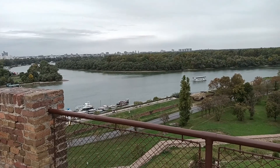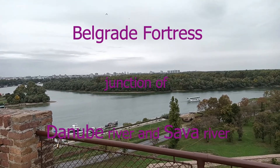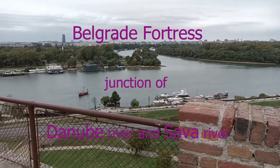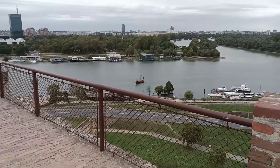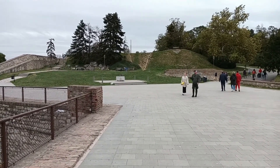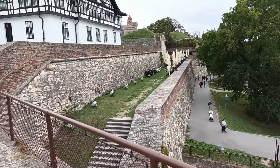Belgrade is formed at the junction of the Danube River, which runs side to side, and the Sava River, which is the river you see now. Today, Belgrade Fortress is a public park, free for anyone to enter.